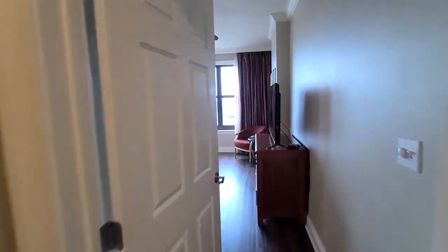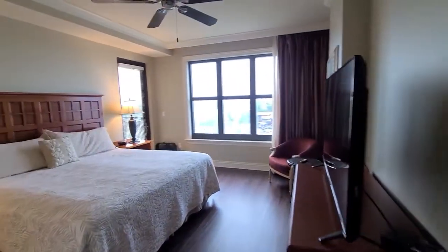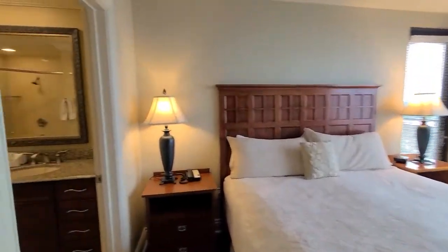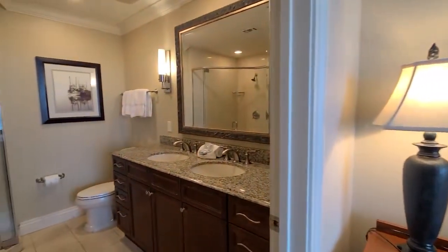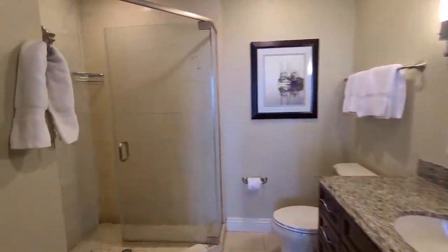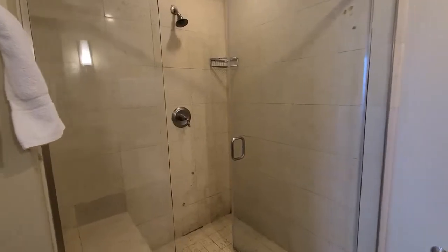Our second bedroom here has water views and it does have its own doorway that goes out to the balcony. Ensuite bathroom with a double granite vanity and again another walk-in shower with a bench here as well.